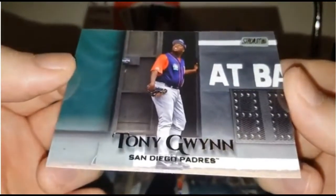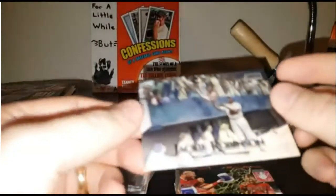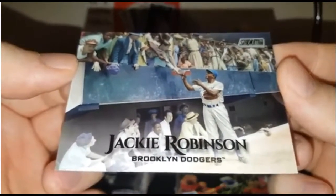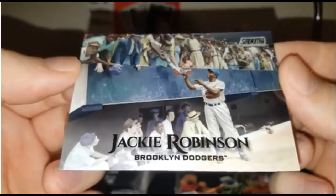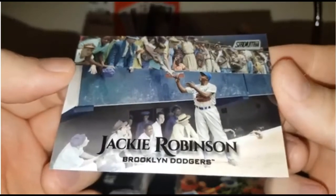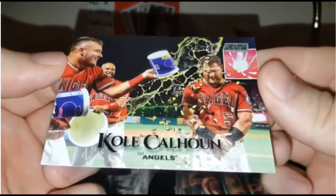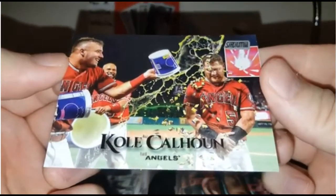Here's Tony Gwynn coming at it from the outfield. Jackie Robinson giving some autographs out — just look at the background, look at the people, look at how they're dressed, and just how amazing is that? Cole Calhoun, but look at the couple of fellas on the left there — Mike Trout and Albert Pujols.